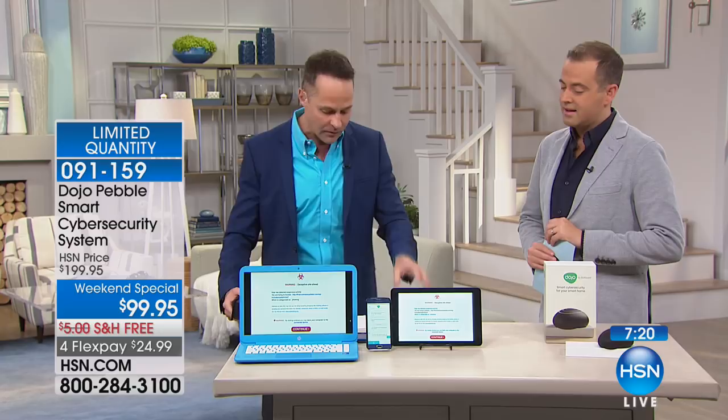There's a phone number that you can call as well where they can help you. I've talked to them several times. Now, you're thinking, well, what's this Pebble thing all about?